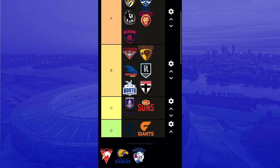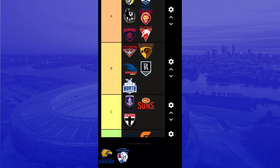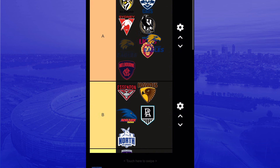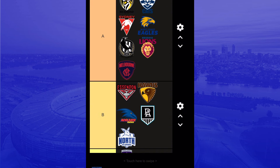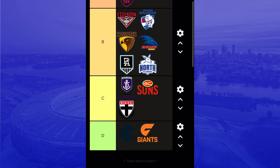The Saints logo — I have to put it in C tier. It's not the best logo but not the worst either. Sydney — A tier, it's a good logo, I like it. West Coast Eagles — I like this logo, it looks pretty good. I love the eagle and the shape of everything. Western Bulldogs — I'll keep it in B tier.